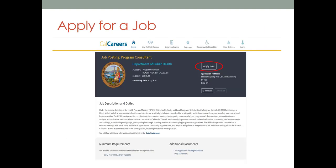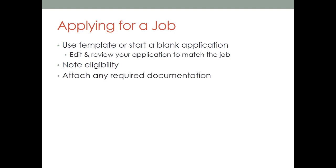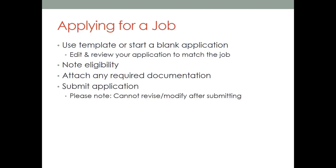Now that you've reviewed the job posting and want to apply, you'll start by clicking the 'Apply Now' button in the upper right-hand side of the job advertisement. You're going to use your template you created or start a new one. Make sure you're editing the application to be tailored to the position you are currently applying for. Note your eligibility — for example, that you have taken and passed the exam. Attach any required documentation. You may have already uploaded the documents you need from your holding area in your account. Then review and submit your application. Please note, you cannot modify your application after submitting it. Also, if you choose to withdraw your application, the system will no longer allow you to apply for that position.